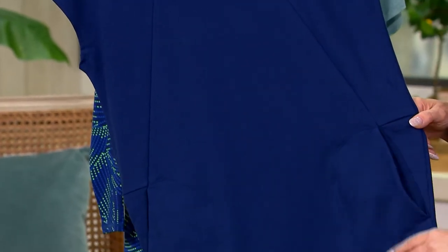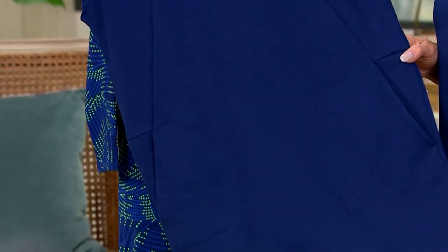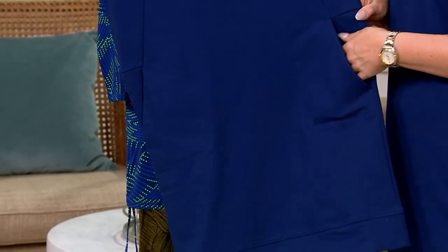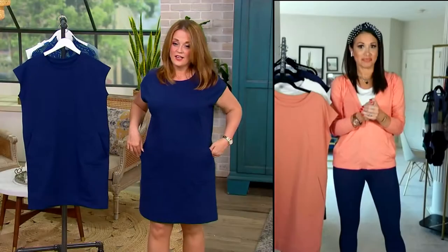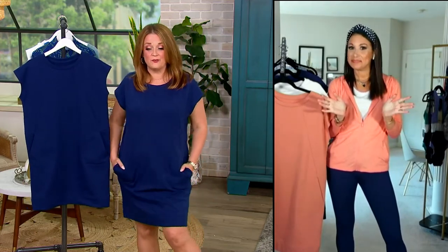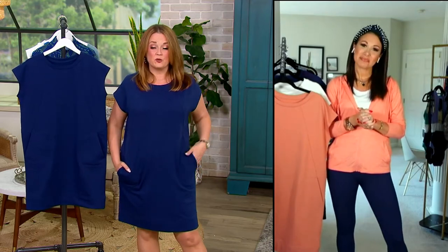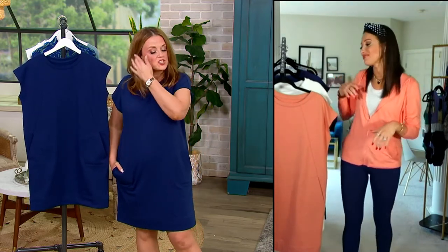Whether you're sitting around bonfires or making s'mores with your kiddos or grandkids, this is what you want to pop on because it's so stinking cute and easy. Pop it on with a little pair of sneakers — talk about one and done. I just tugged it over my head and ran. You had me at sneaker dress.